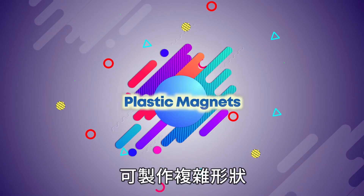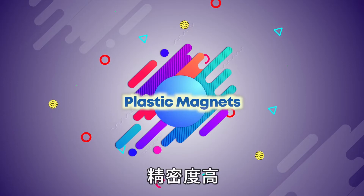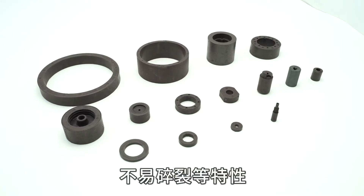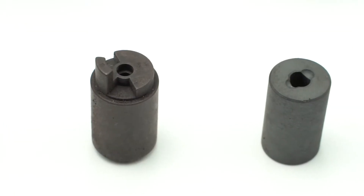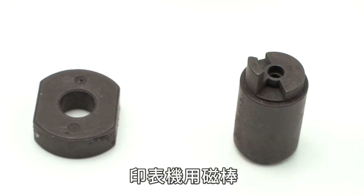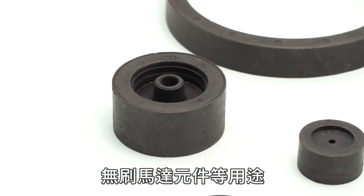Plastic magnets can be made into complicated shapes with high precision, multiple magnetization, extra toughness, and resistance to breakage. They can be used in earphone parts, magnetic bars for printers, stepper motor parts, and more.